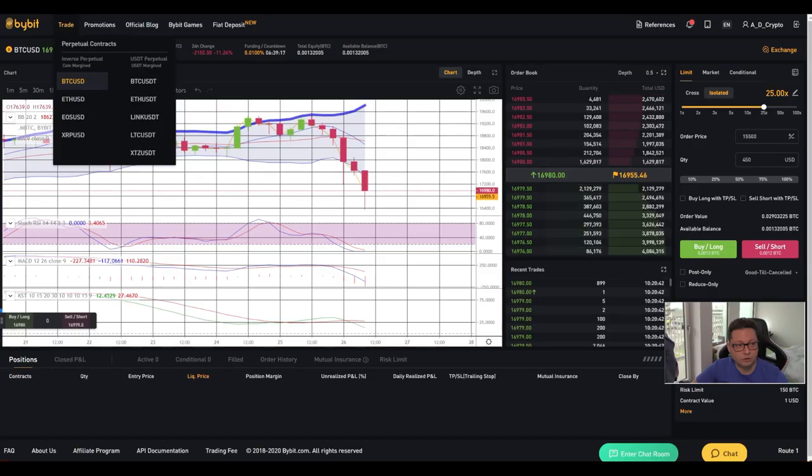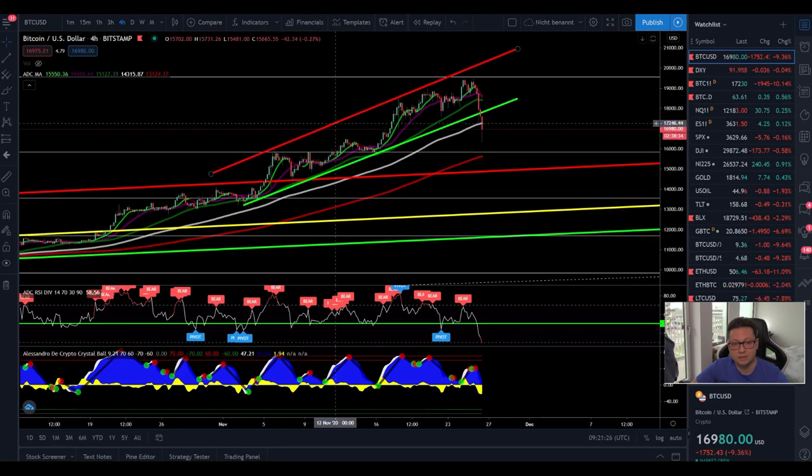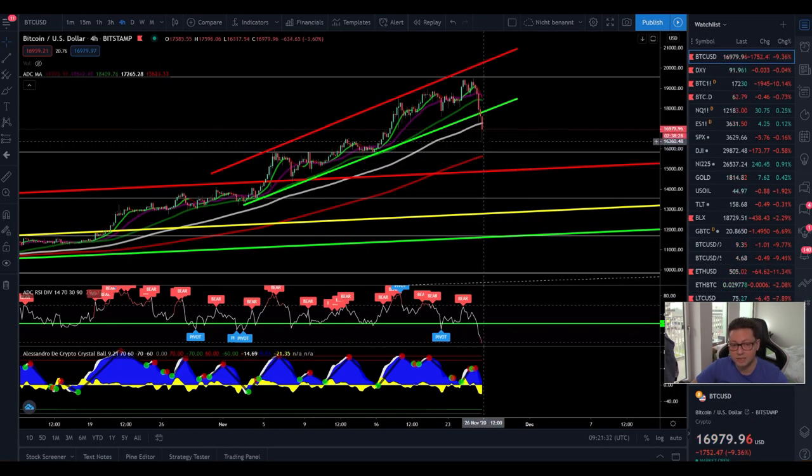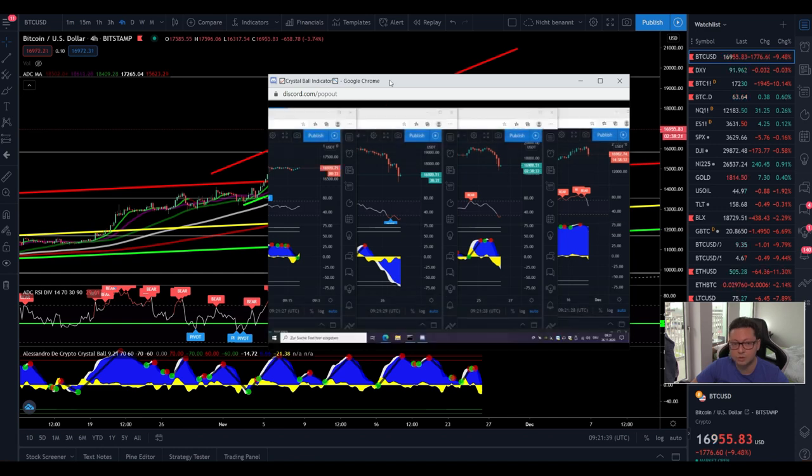Looking at the Bollinger Bands on the four-hour chart, we are clearly overshooting to the downside, which won't last too long even if we see continuation lower. The nine-day is crossing over the 20 moving average on the four-hour, which usually indicates a big sell-off. However, since we're already overshooting the Bollinger Band, I think we'll likely see a bounce to confirm ~$18,000 as new resistance, then continue down. All indicators have shifted bearish and the stochastic is bottoming out.